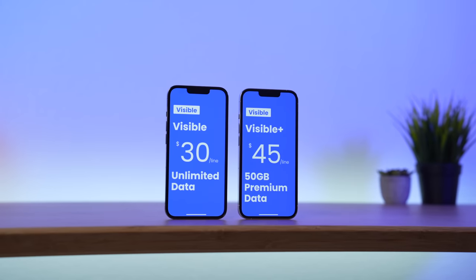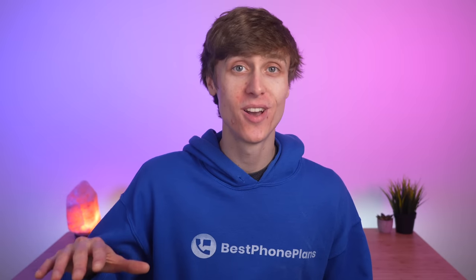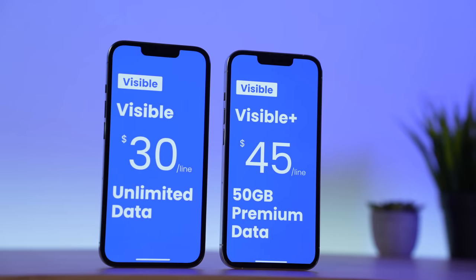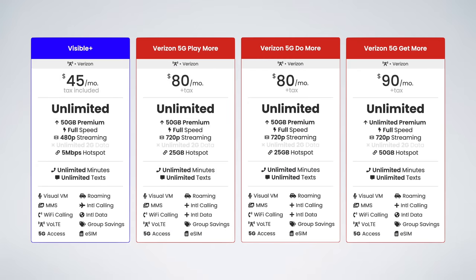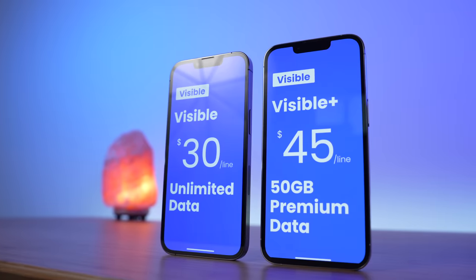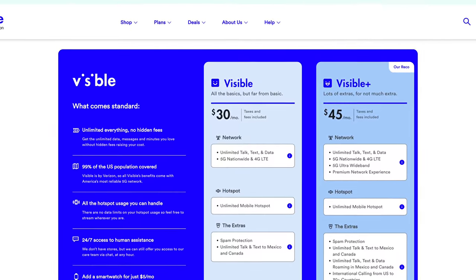I've been testing both plans for the past two weeks and running lots of comparisons. In this video, I have all the answers. I'm covering the three big changes with Visible and Visible Plus, how they compare to Verizon and U.S. Mobile's plans, and if they are worth upgrading to if you're an existing Visible customer, and if they are worth signing up for as a new customer.